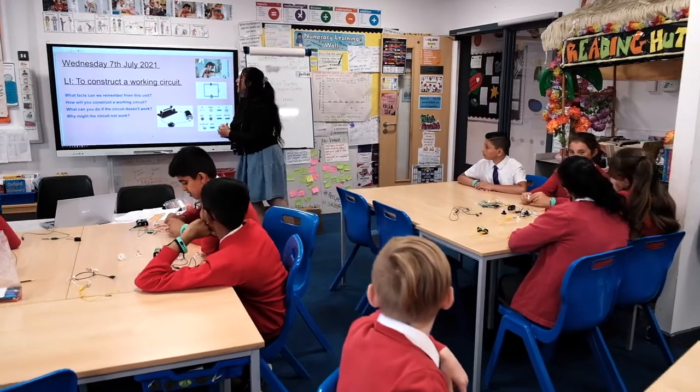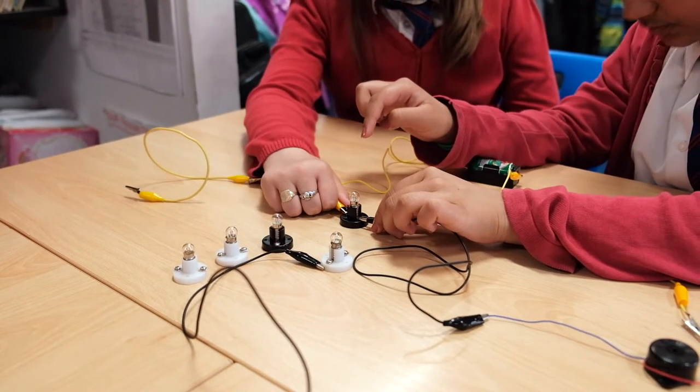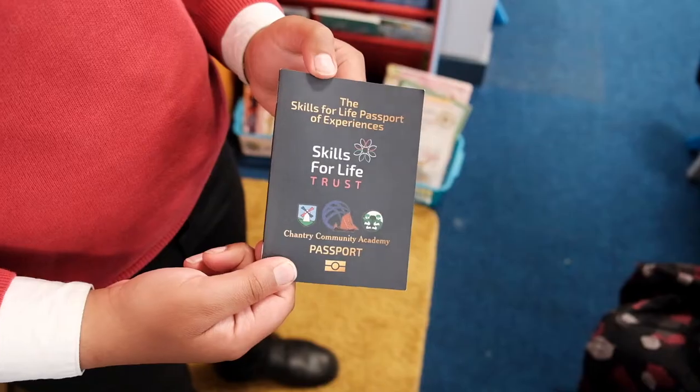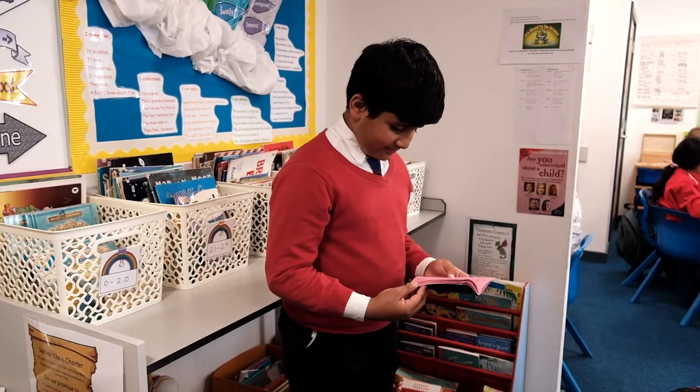Our Skills for Life values underpin everything that we do. We ensure that our children have the skills they need to succeed in the next stage of their schooling and also their future adult lives. We have a comprehensive programme of visitors and experiences, including our Skills for Life passports, which detail the skills and experiences we believe our children need to succeed.